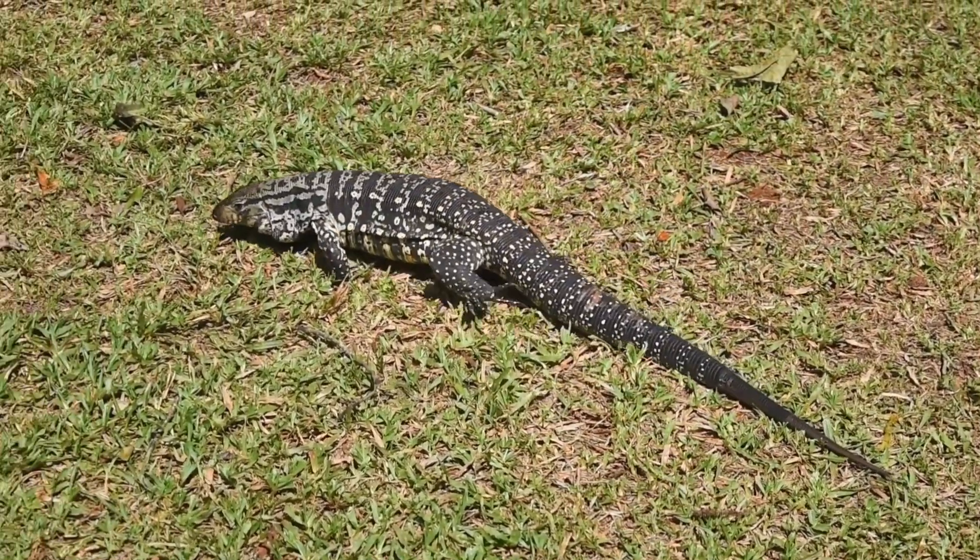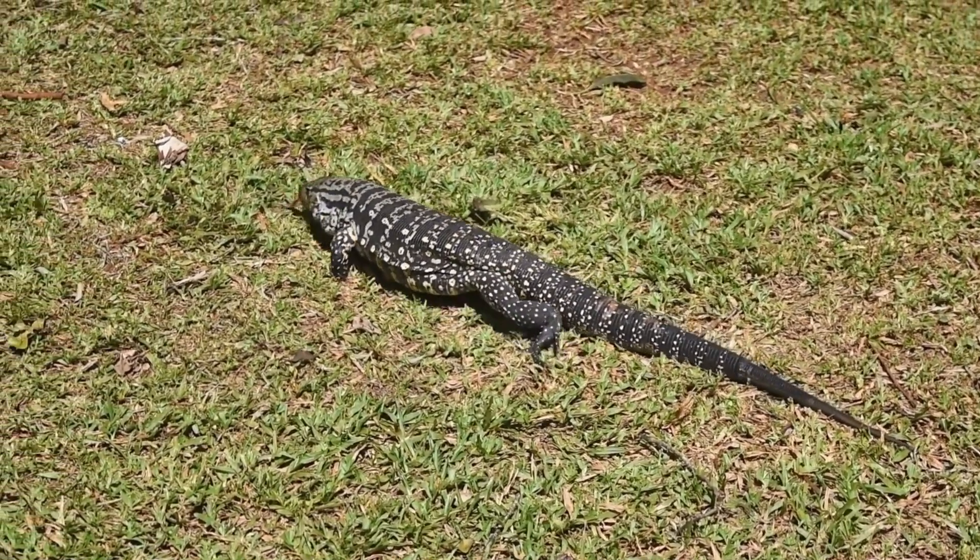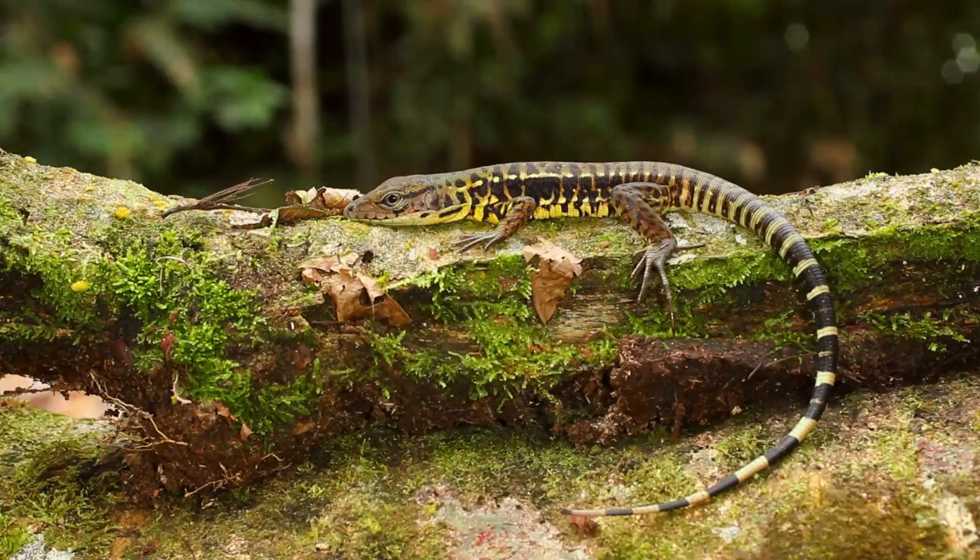Tegus are intelligent, omnivorous lizards from South America. They are known to be affectionate towards their owners in captivity and are highly adaptable. Tegus have a remarkable ability to regulate their body temperature, allowing them to thrive in various climates.